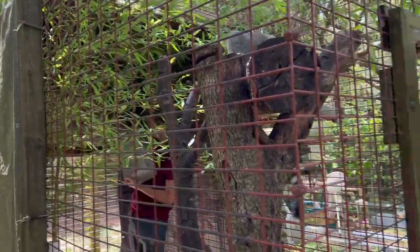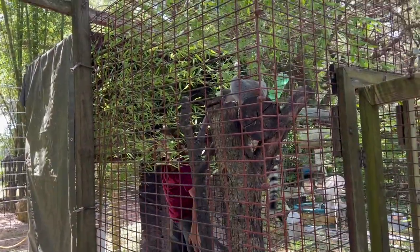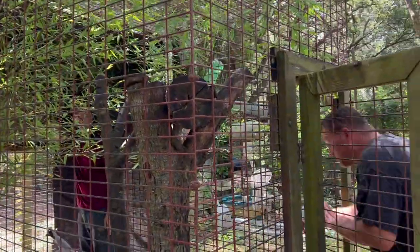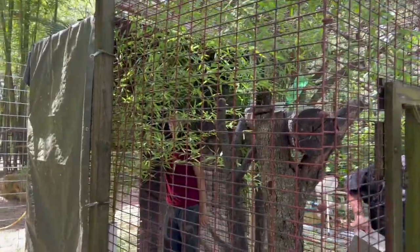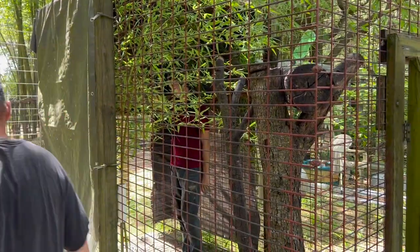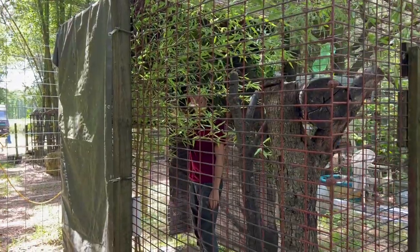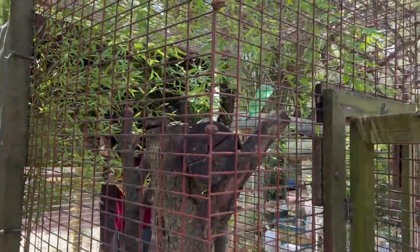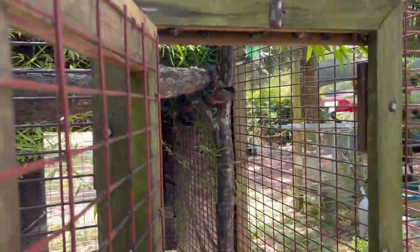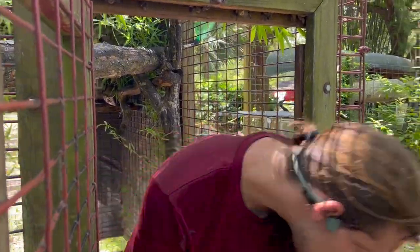A lemur can't survive just on bamboo alone — that's why they get all their other food. These guys get broccoli, apples, sweet potato, carrots — they're very spoiled. Typically they don't find all of those things naturally in the wild. In Madagascar there's no sweet potatoes, for example. All right, Z — let's pull out and clear. Z's like, I'm out of here.